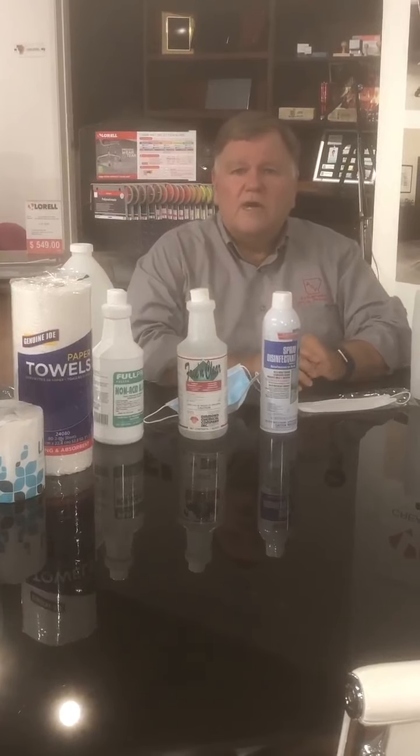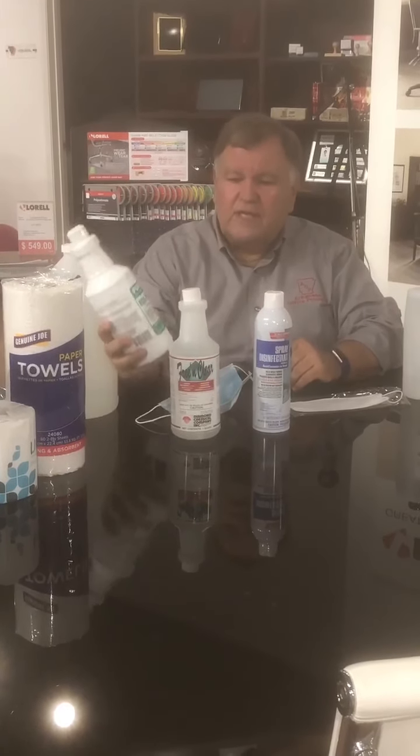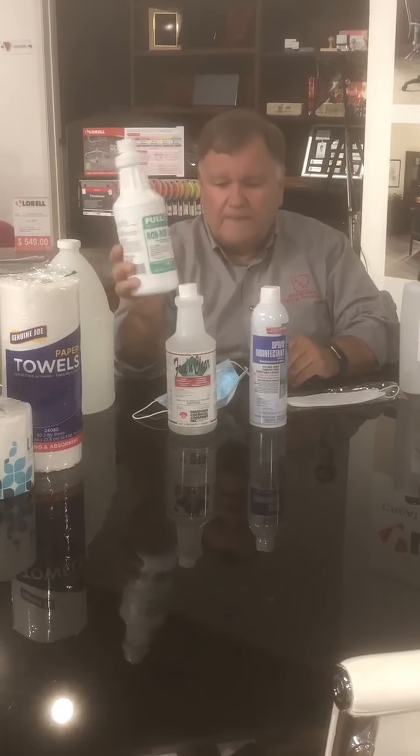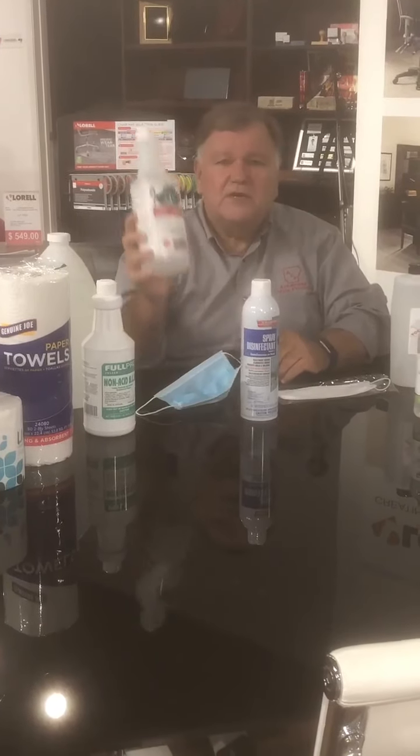If someone's going to look at you all day while you're working on their teeth, you might as well have your name in front of them. We still have some of the hard surface germicidal bacteria cleaner. We have tons of it in the quart and in the gallon. We're not going to run out for you.